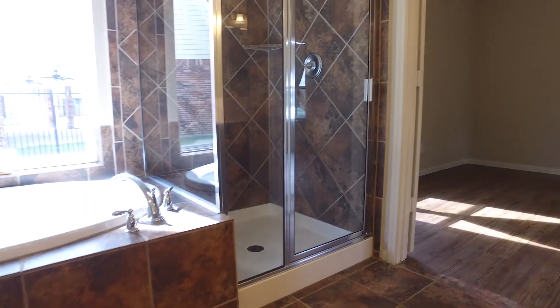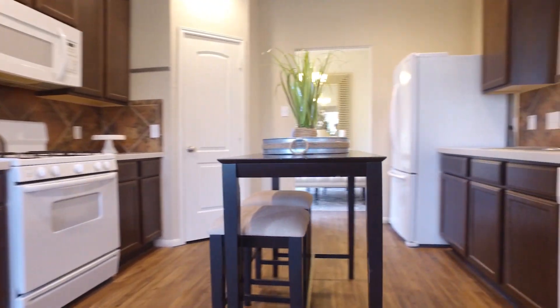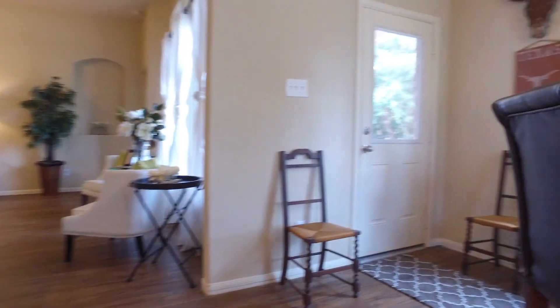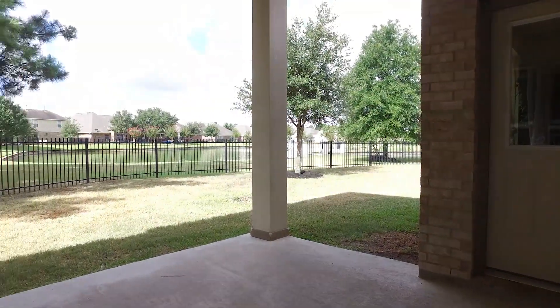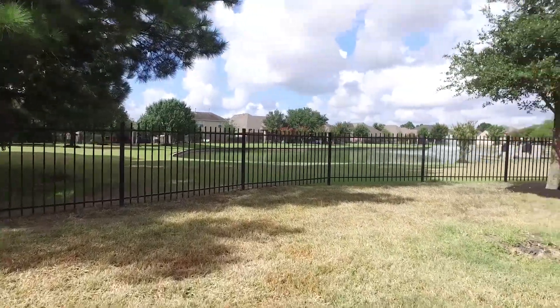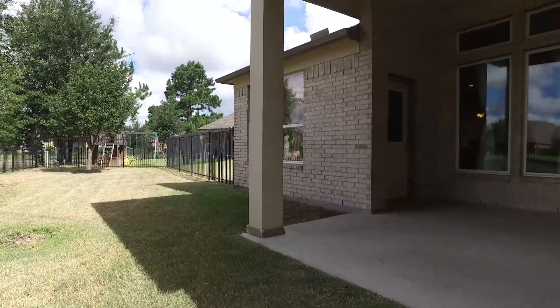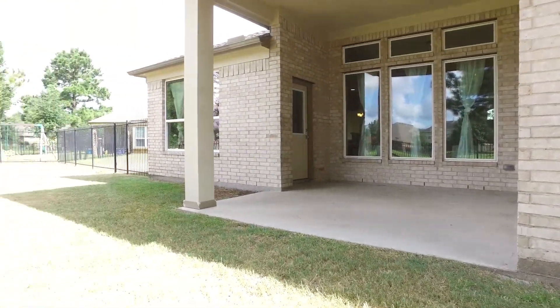There are so many beautiful touches this home has to offer. A covered patio — and look at this amazing view of your backyard. Enjoy the great outdoors just out the back door. Contact the listing agent and make this Houston, Texas home the next one you call your own.